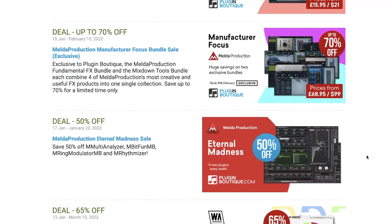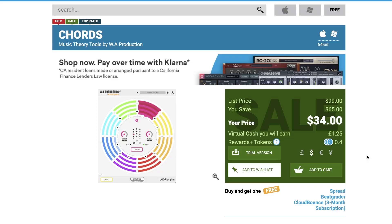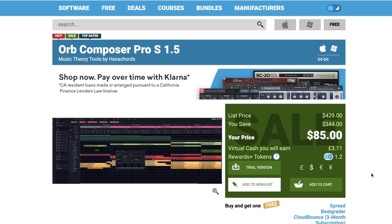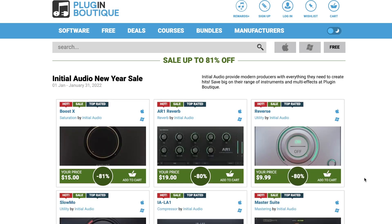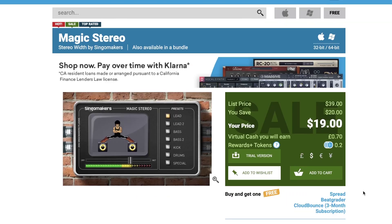There are a number of plugins and effects on sale at Plugin Boutique — far too many to mention all. A couple that might interest you: Chords by WA Productions is out now at $34 on intro price, normally $99. They've also got Hexachords Orb Composer Pro S 1.5 available on a massive discount — normally $85, grab it now for $29. iZotope's Exponential Audio Nimbus and R4 reverbs are on sale — grab each for just $29. Initial Audio has a number of plugins up to 85% off, including their Reverse and Slow-Mo, plus Stereo Maker's Magic Stereo — a fun stereo enhancement plugin available now for $19, normally $39.